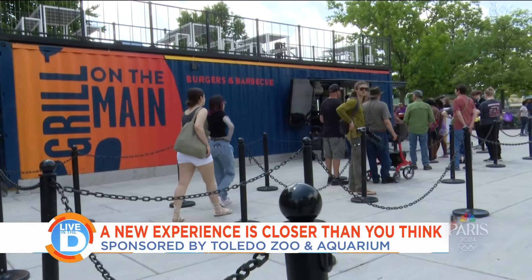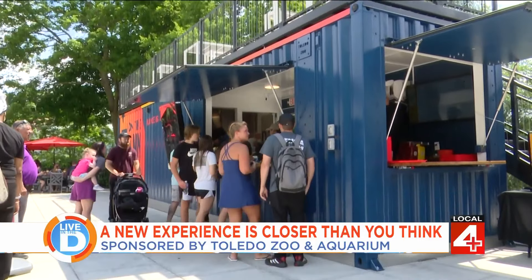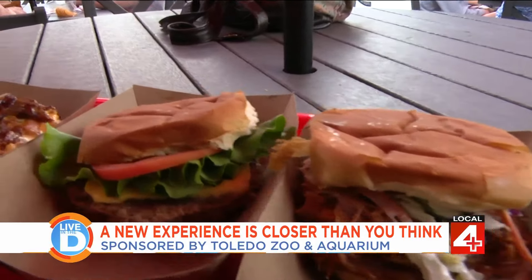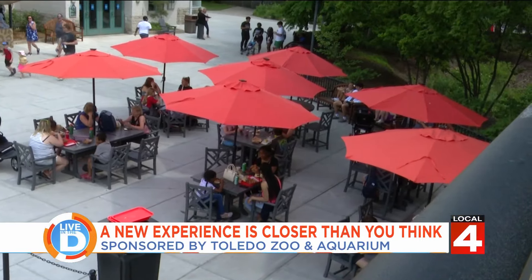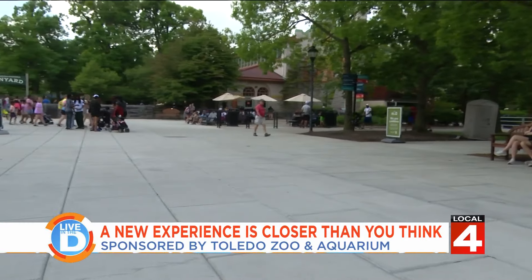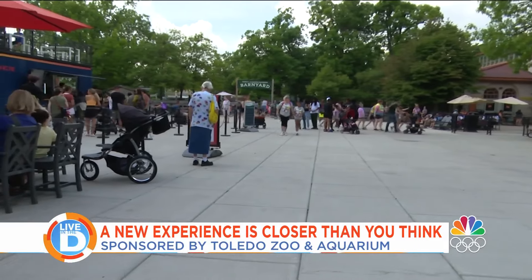It's a remodeled shipping container called Grill on the Main in the giant main plaza, right where the barnyard is. They're serving delicious burgers and pulled pork sandwiches, loaded hot dogs, and all kinds of great sides. It's really been received well by visitors, and there are plenty of other food options throughout Zoo Grounds as well.